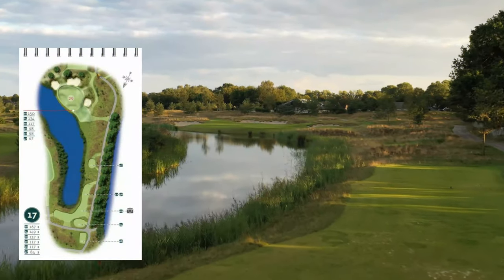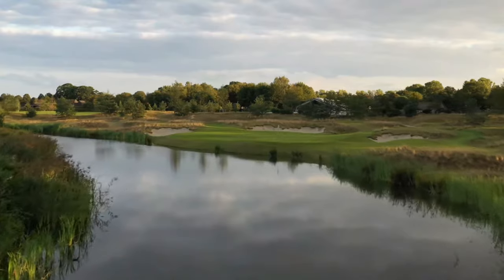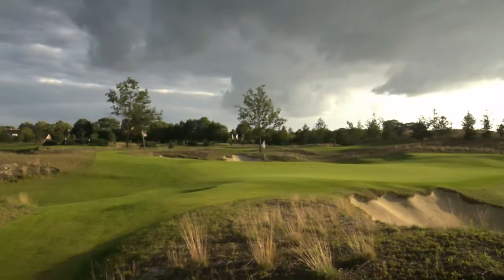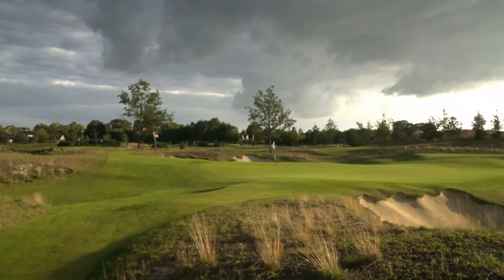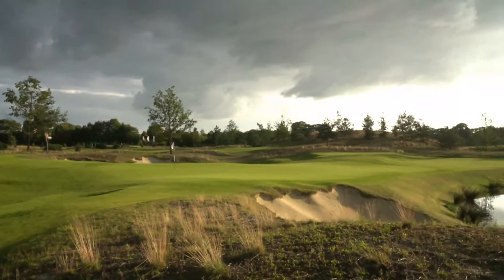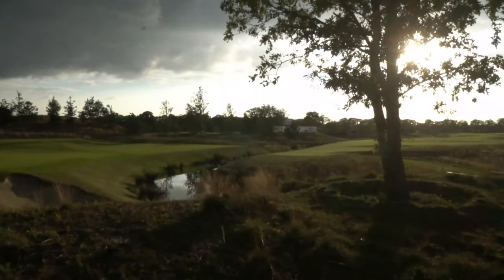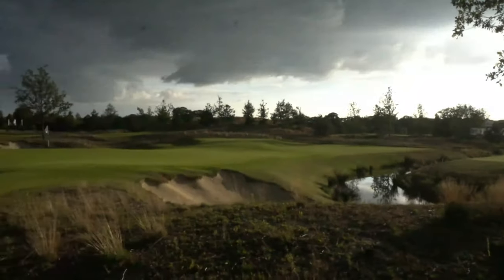Hole number 17, beautiful hole, 149 meters, par 3. As you see on the left side of the pin, the green goes really downhill. I made a nice shot but it left about 5 meters left. On the last green you can see on the right-hand side a bunker and also a bunker in front of the green, and then next to it there is directly water coming. So it's not an easy hole to play on the last one, but the last one is always a special one.